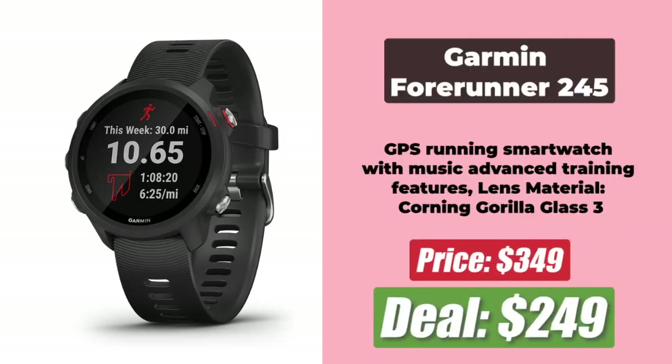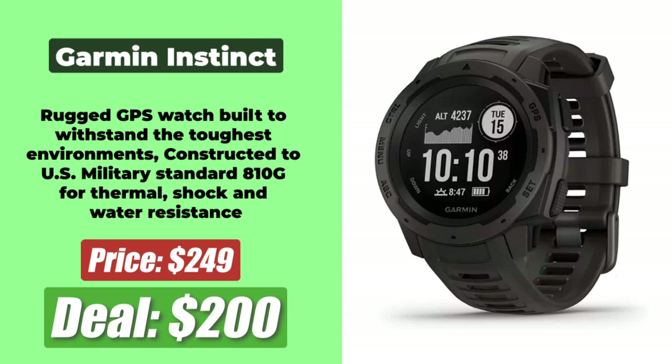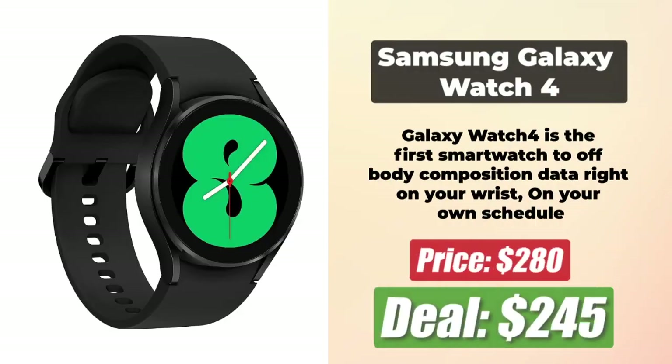At number 9 is the Garmin Forerunner 245, which has come down to $249 from the original $350, after a $101 price reduction. At number 10 is the Garmin Instinct, which is now $200 after a $50 discount. At number 11 is the Samsung Galaxy Watch 4, which is now priced at $245 after a price reduction of $35. You will find all the links to the deals in the description below.